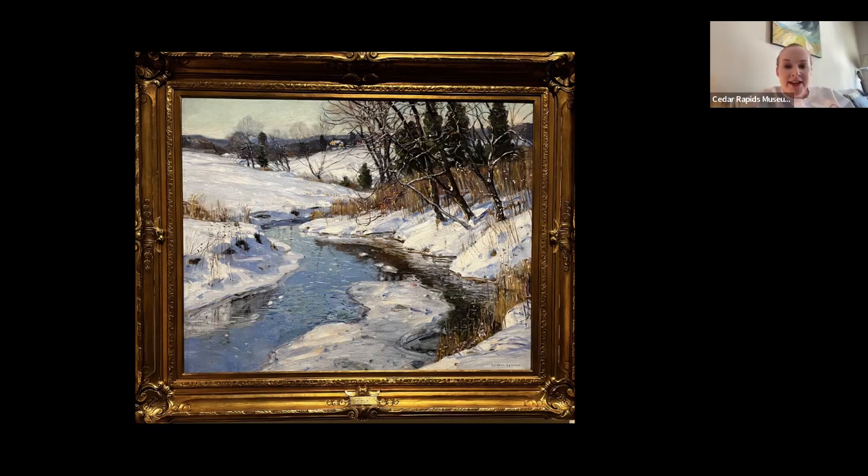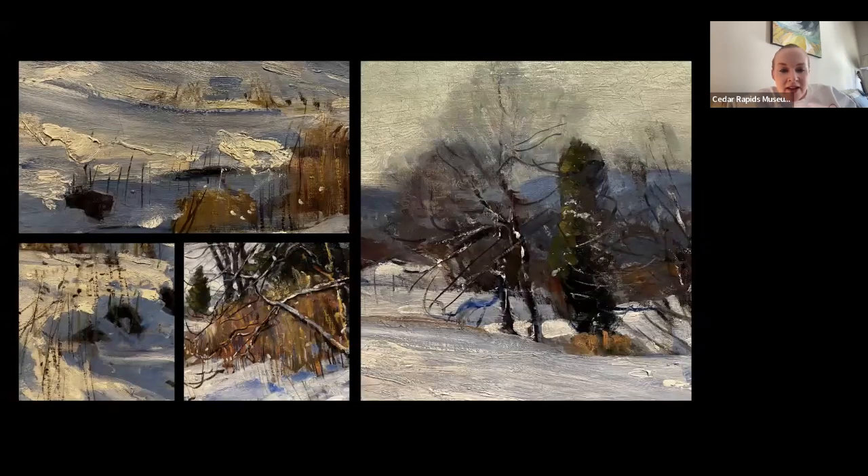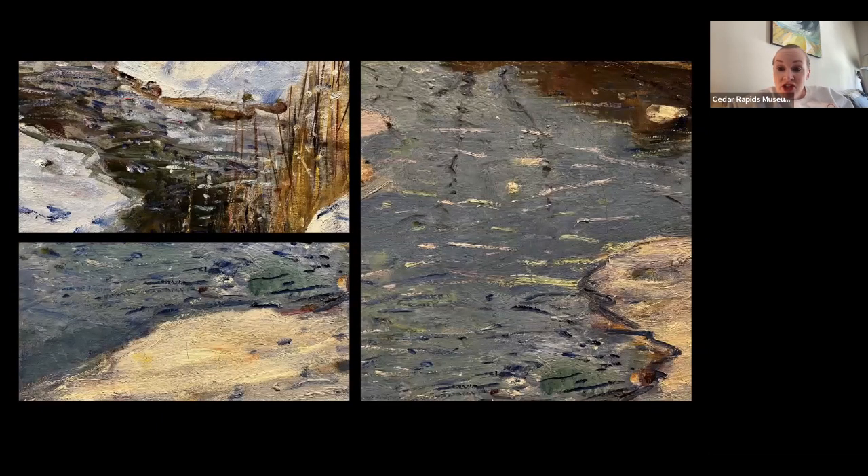We're going to start and look at some details. Here we have some beautiful detail shots where you can see all of the different colors that he gets into this winter scene. I love the bright yellow and red house in the upper left-hand corner. You can see lots of blues and grays and browns in his snow, some light purples, dots of pure white. And of course, the titular stream has lots of pale greens and purples, some bright reds, so it's a really striking piece with a lot of different colors, which you wouldn't naturally think of in a winter scene.